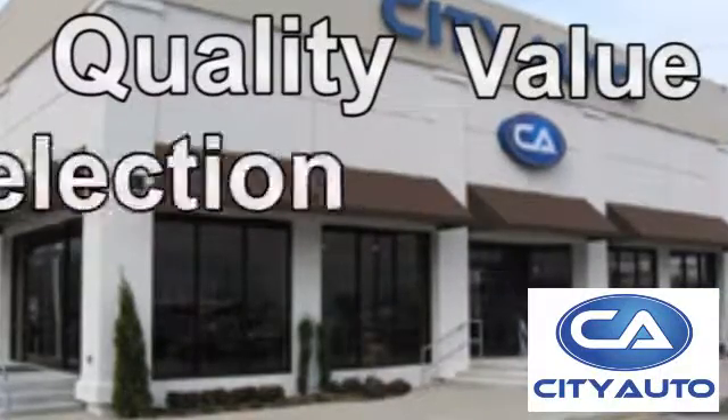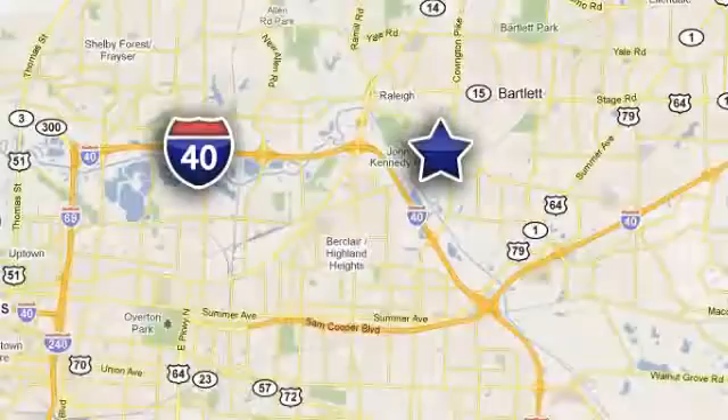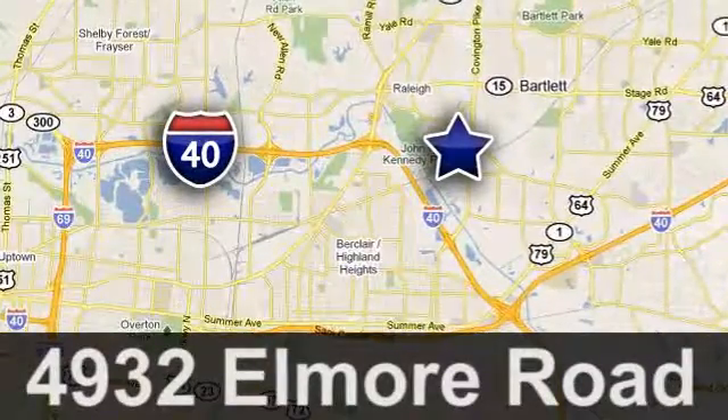Quality, value, and selection — City Auto. Shop where the dealers shop. City Auto, just minutes from anywhere in the Memphis metro area, off I-40 West, off Exit 10.